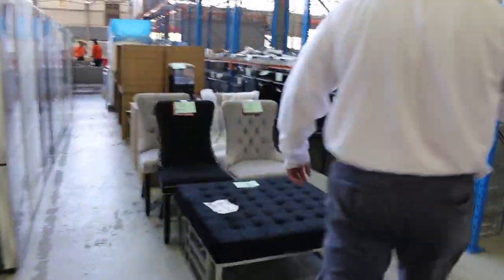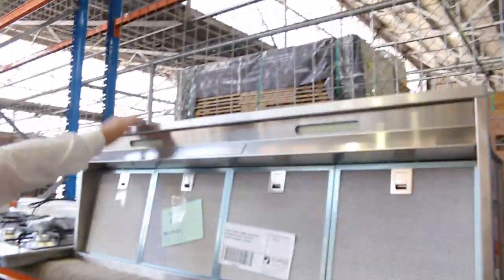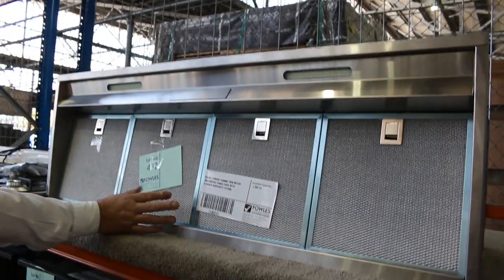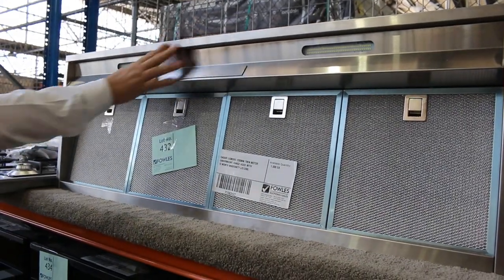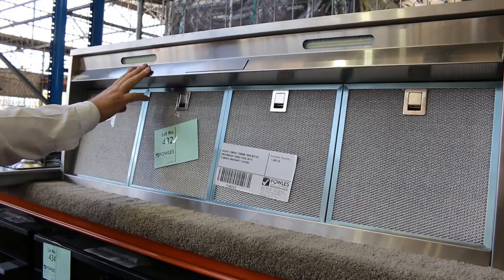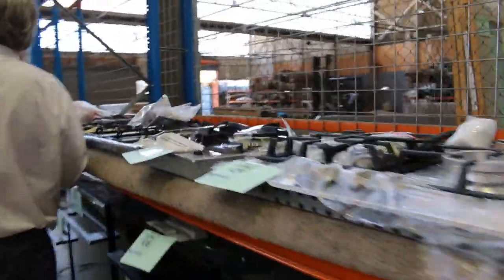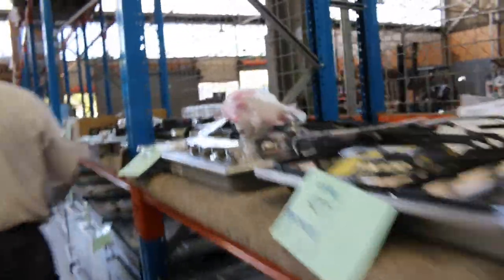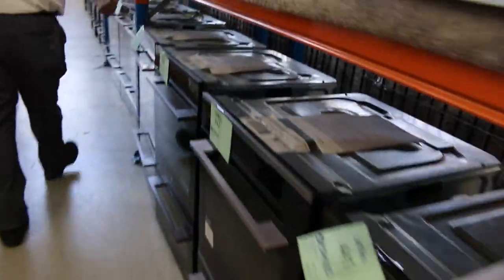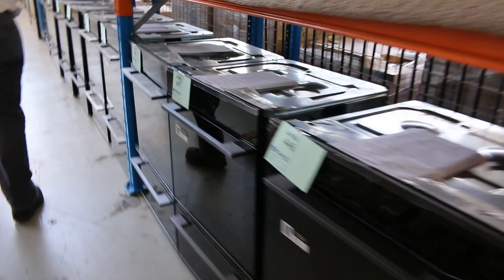Heaps more ovens over this side and cooktops. There's a huge 1200mm range there that'll go for a bit — I believe it has wall-mounted controls with nothing fitting underneath. Heaps of the 600s and 900s in the cooktops, and more and more ovens — underbench, double ovens, single ovens, steam ovens. Heaps of options.